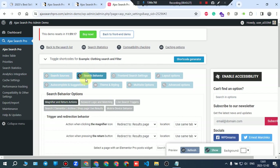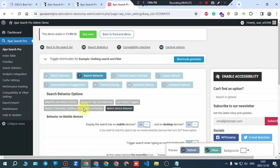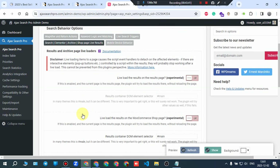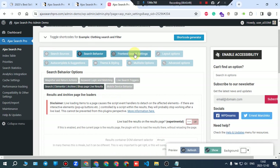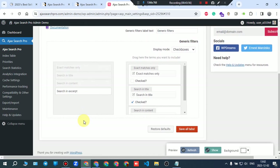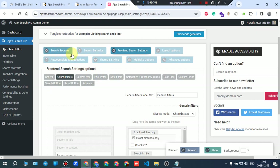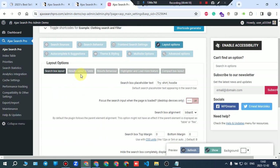Search behavior has multiple tabs with many options you can toggle on or off. Front-end search settings include general settings, graphic filters, content type post types, date filters, category/taxonomy term post types, custom fields search button, and reset button. Layout options include search box layout and result layout fields.